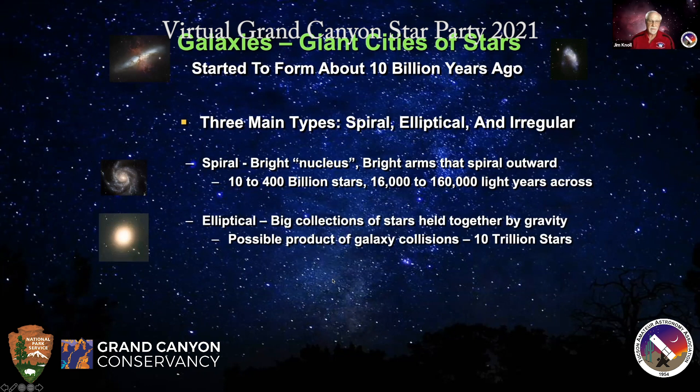Elliptical galaxies are thought to be the result of mergers of lots of other galaxies, including spiral galaxies. They basically get all jumbled up into a big ball without the defined structure of a spiral galaxy. They can have upwards of trillions of stars. The current thought is the Milky Way and Andromeda galaxy will probably merge together in four to five billion years, and when they do they might form an elliptical galaxy.